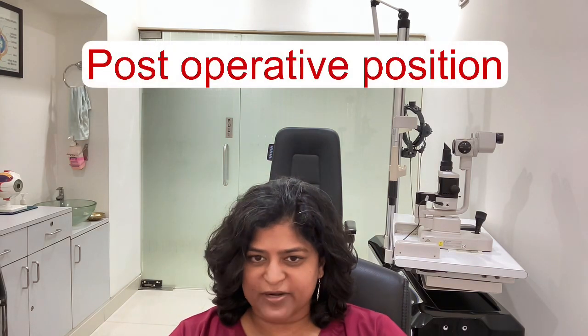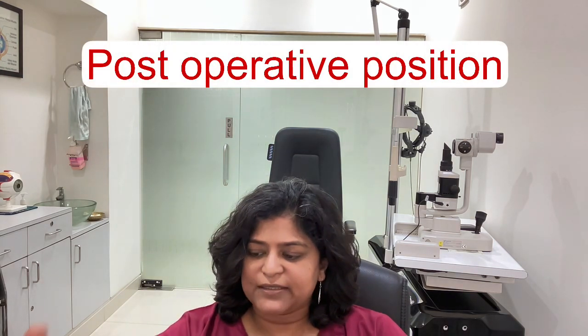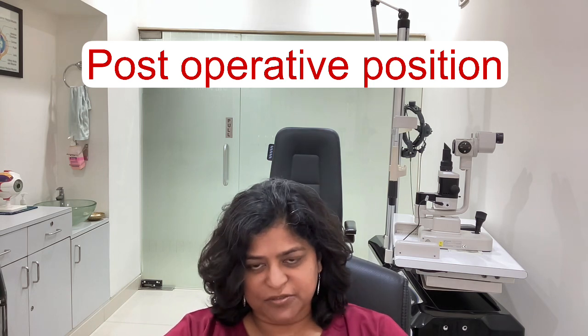Positioning is extremely important after the surgery. If post-operative positioning is not maintained by the patient, it is possible that the retina redetaches.